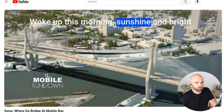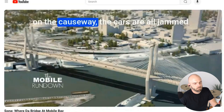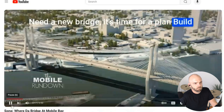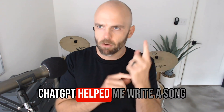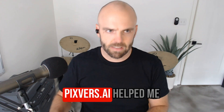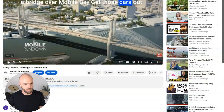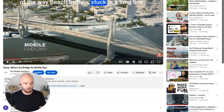Woke up this morning, sunshine and bright. But I know the traffic's gonna be a fight, down on the causeway, the cars are all jammed — need a new bridge, it's time for a plan. Build a bridge over Mobile Bay, get those cars... It's like a country song. Three different AI tools used together: ChatGPT to help write the song, Suno.com to create the music, Pixverse.ai to animate a picture so it looks like cars are driving on Mobile Bay, and Descript for video editing to pull it all together.